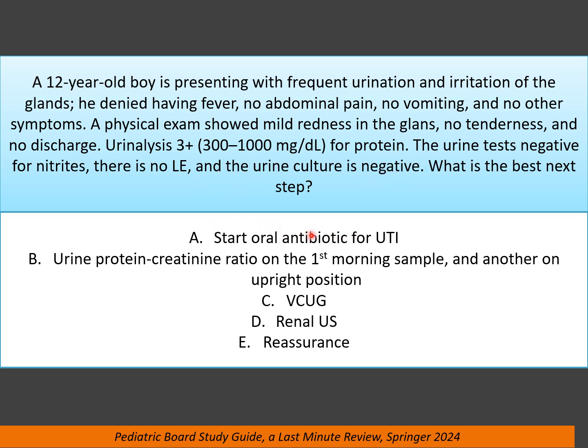The correct answer is: do urine protein-to-creatinine ratio on the first morning sample and another on upright position. Because this is an incidental finding of proteinuria in a healthy adolescent. Most likely this is orthostatic proteinuria. But to confirm the diagnosis, we have to do the protein-to-creatinine ratio on the first morning sample, then another on upright position.